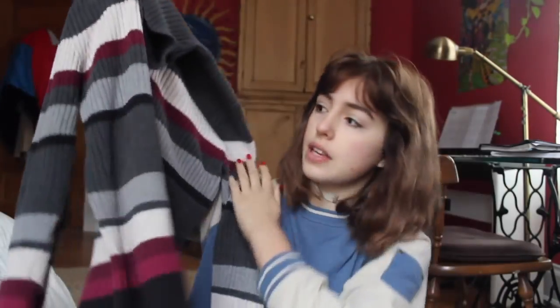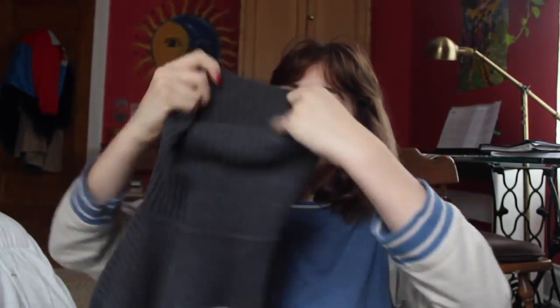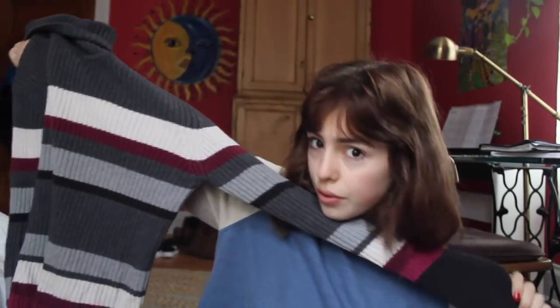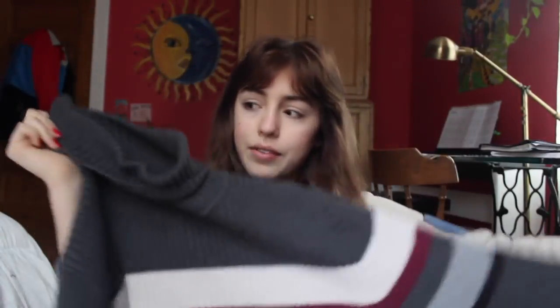Now I'm going to show you a few sweaters that I got. The first one is from Goodwill for $2 or $3. I love it — it's striped, really simple, with a turtleneck. It's in a lot of my pictures, so you've probably seen it before, but I thought I'd show it because it's really cute. Definitely recommend.